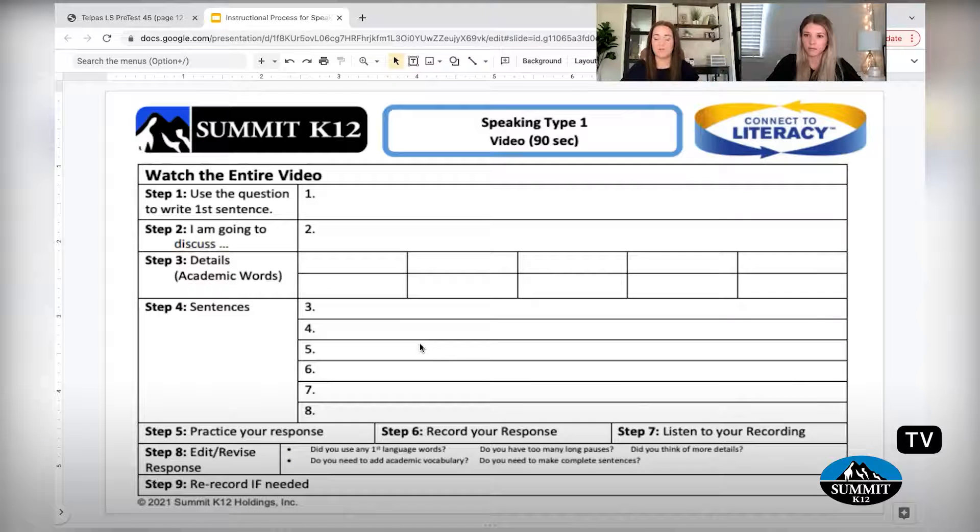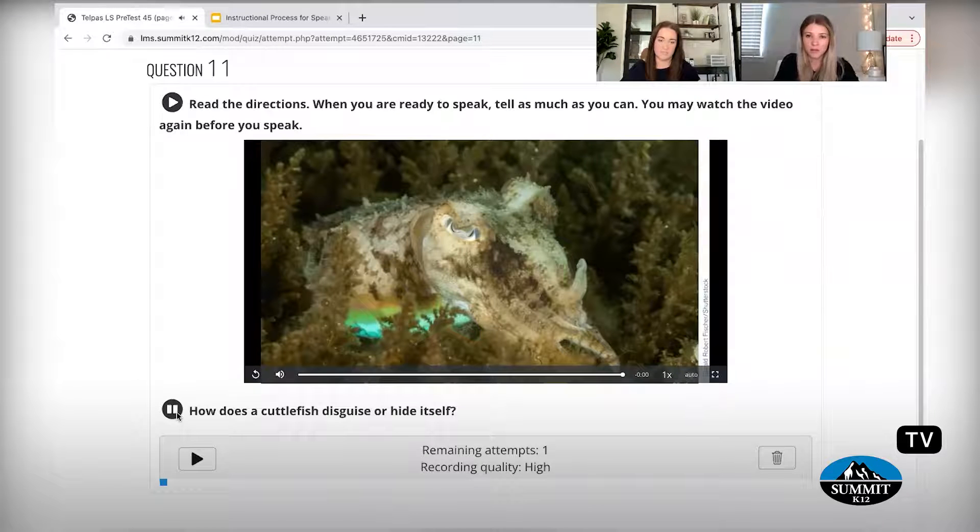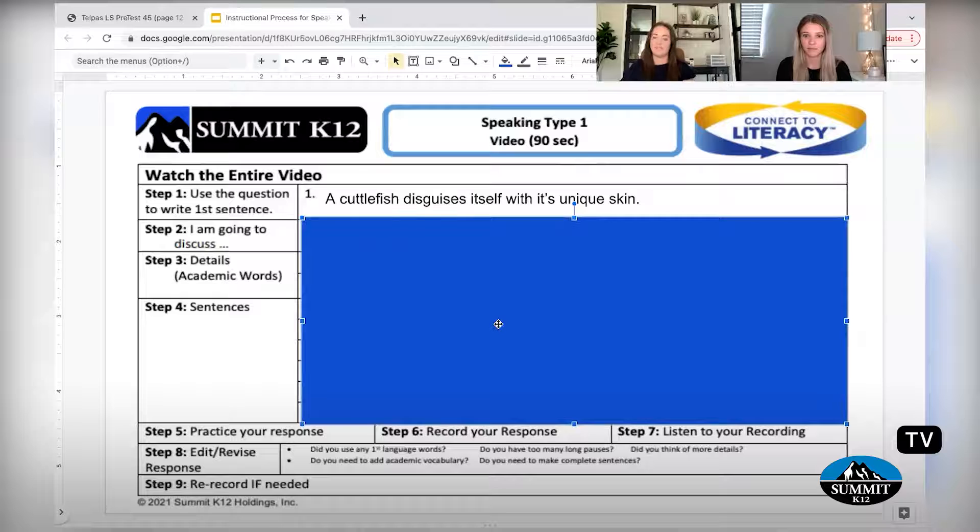You'll notice here that there are nine different steps we'll encourage the kids to remember and go through. I'm going to take Jordan through a little simulation of how maybe I would lead a whole group in my class — something you can take into your classroom. We're going to start at step one: use the question to write the first sentence. Our question was how does a cuttlefish disguise or hide itself? So I could say: a cuttlefish disguises itself with its unique skin. Jordan restated the question — if you can train your students, even especially your beginners, to restate what was in the question, that's amazing. If I have a brand new newcomer who's going to be able to use 'disguises' and 'cuttlefish,' that score is huge.